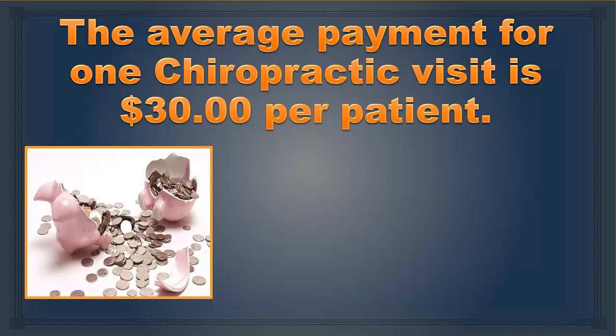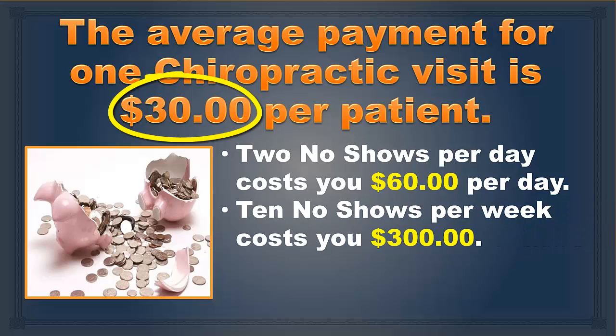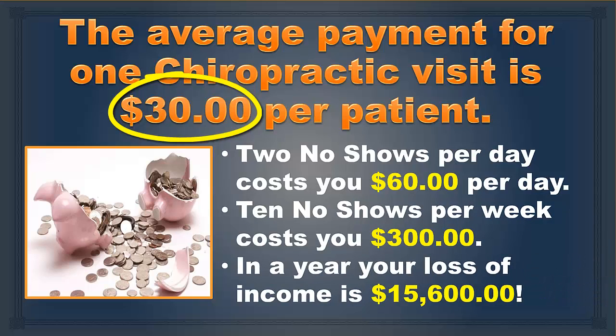The average charge for one chiropractic visit is $30 per patient. Two no-shows per day costs you $60 per day. Ten no-shows per week costs you $300. In a year, your loss of income is $15,600.